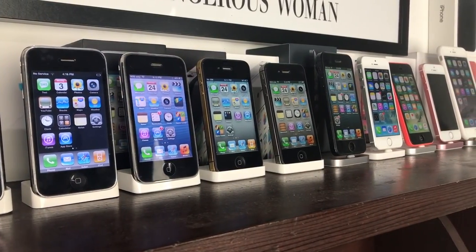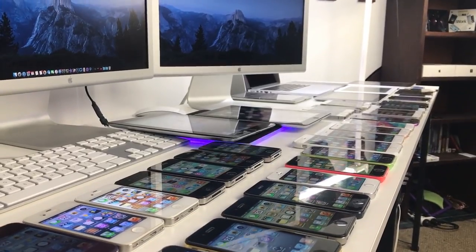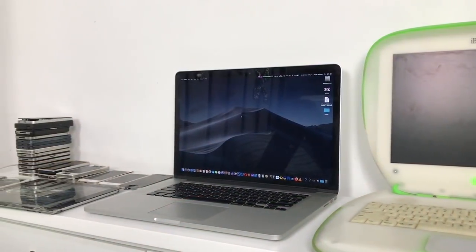Hi guys, welcome back to another HUGEFX video. In this video I'm going to be showcasing my entire collection of iPhones, iPads and Macs, including my desk setup, as well as showing you how I display them in a room tour style video.